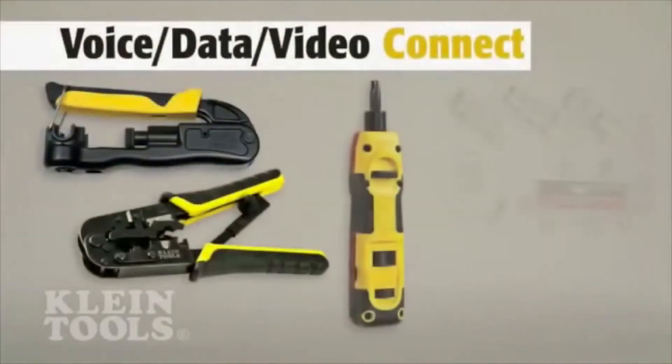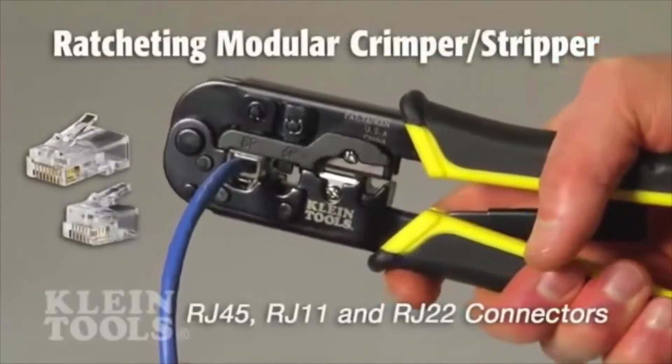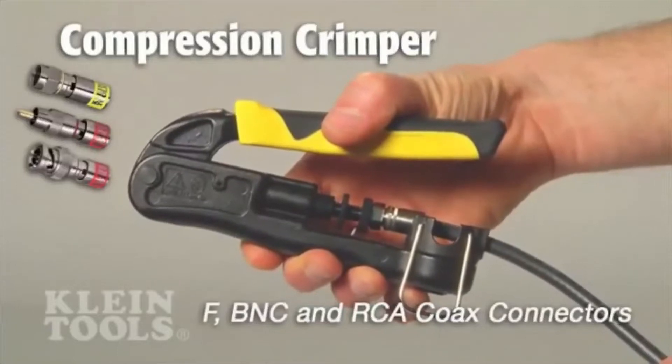Kline has precision tools and connectors with innovative features to terminate connections for CAT3, CAT5E, and CAT6 telephone and data cable, as well as RG59, 6, 6-quad, and 11-coax cable.